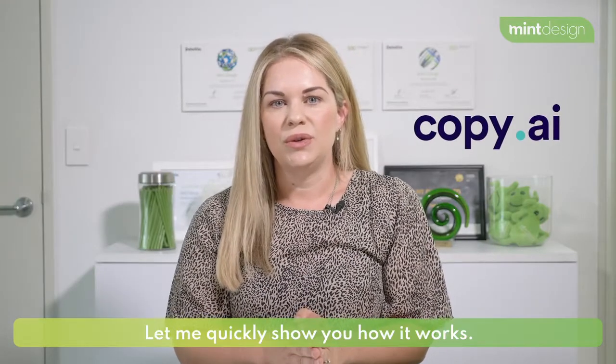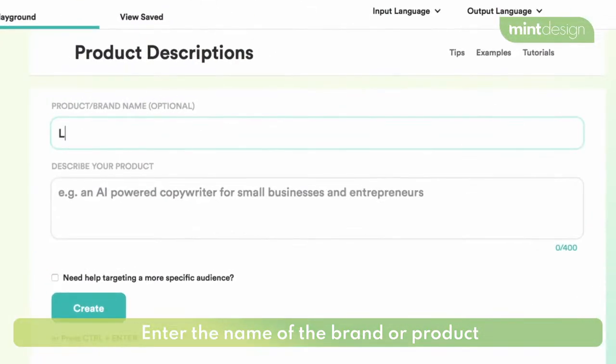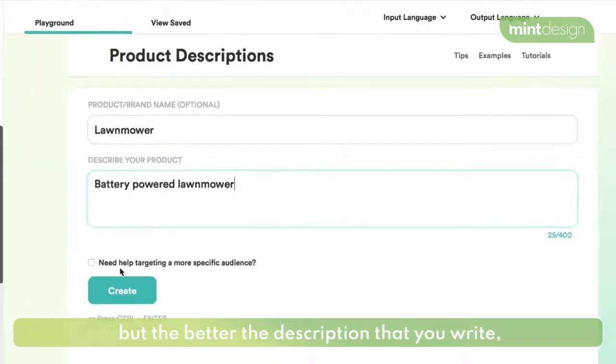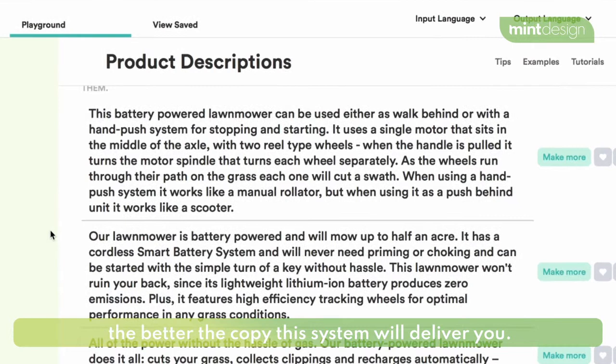This is Copy.ai. Let me quickly show you how it works. Enter the name of the brand or the product that you're advertising and write a quick description. It doesn't have to be long, but the better the description that you write, the better the copy that the system will deliver you.